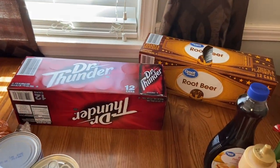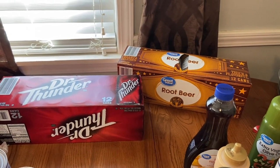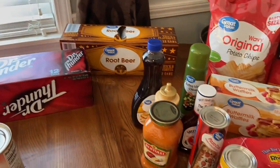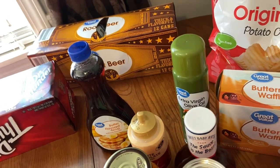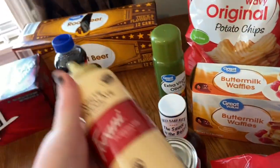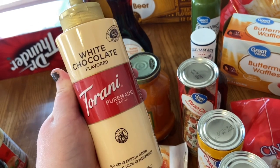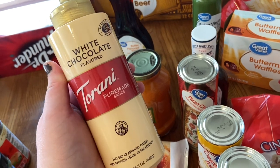Back there I got some Dr. Thunder for my husband and root beer for myself — I love having root beer with dinner, and the Great Value root beer is just as good if not better than Mug. Over here we've got more pancake syrup and olive oil to replenish, and then this white chocolate mocha sauce for my coffee. I've been loving making my own white chocolate mochas at home — I'll link the copycat recipe I use below.